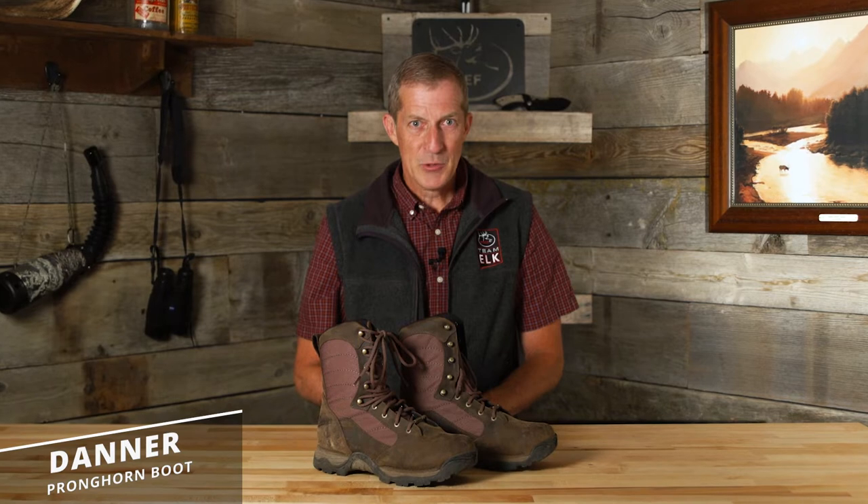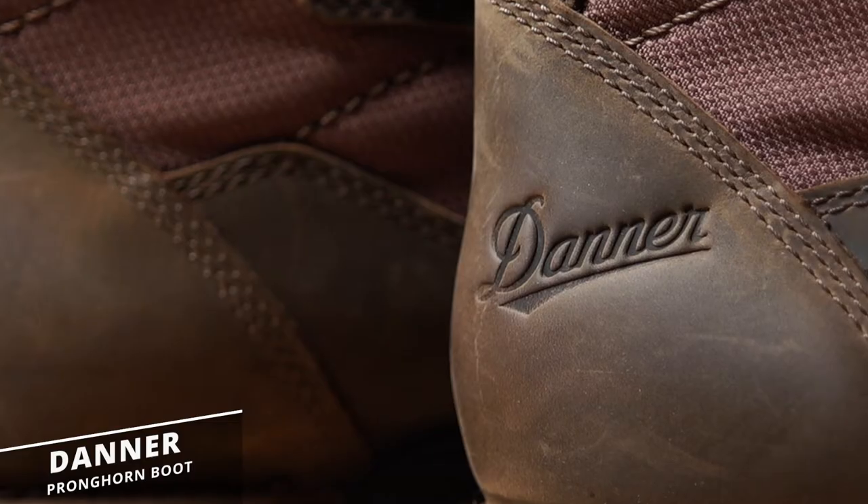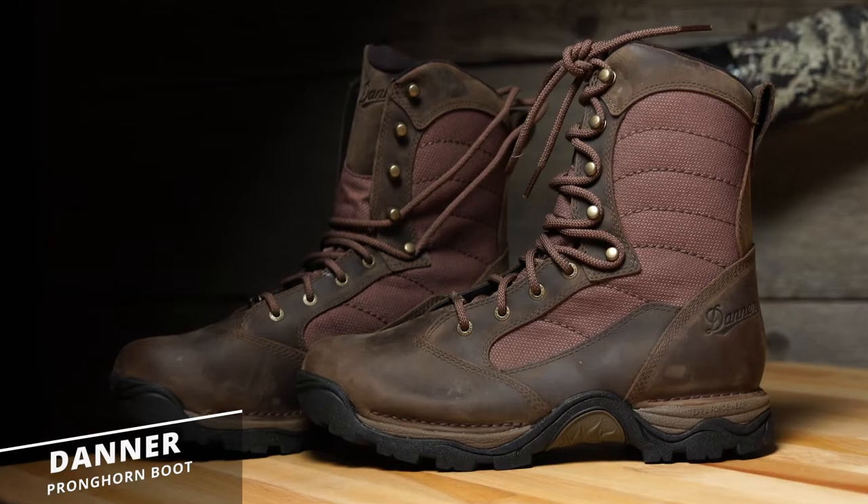Nearly two decades ago, Danner introduced the Pronghorn boot to hunters. For 2019, Danner introduces the fifth generation Pronghorn. It's undoubtedly the most impressive Pronghorn to date.